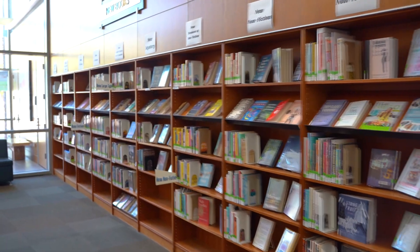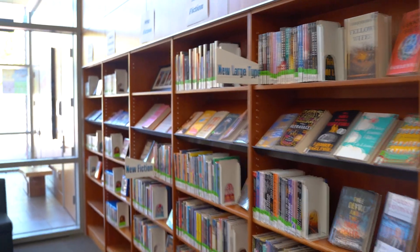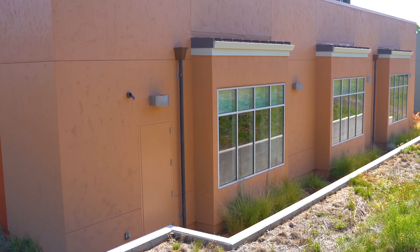One of SCCLD's more intimate libraries, Morgan Hill's collection includes over 160,000 titles. The library was recently expanded to keep pace with the needs of the local community and better plan for the future.